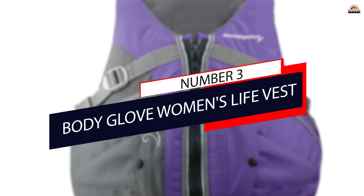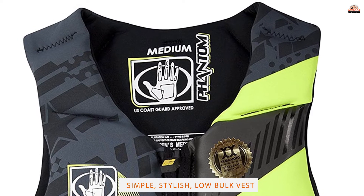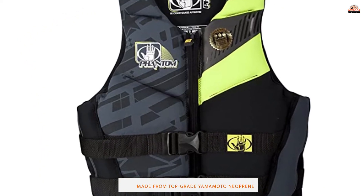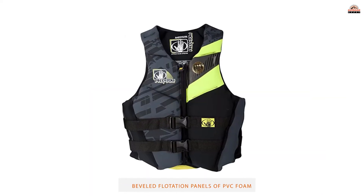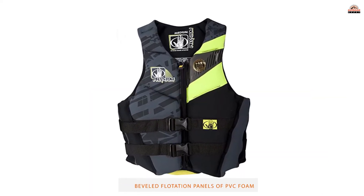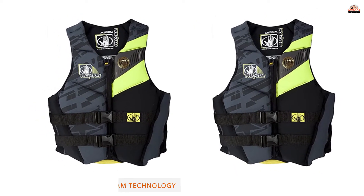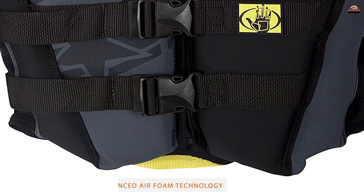Number 3: Body Glove Women's Life Vest. The men's Phantom is one of the leading wakeboarding life jackets out there for the most active sportsmen, and the women's model is packed with all the same features. It's a simple, stylish, low-bulk vest made from top-grade Yamamoto neoprene, which encases shaped and beveled flotation panels of PVC foam. That means it crams a lot of buoyancy into a small package, and it does it without restricting movement either.